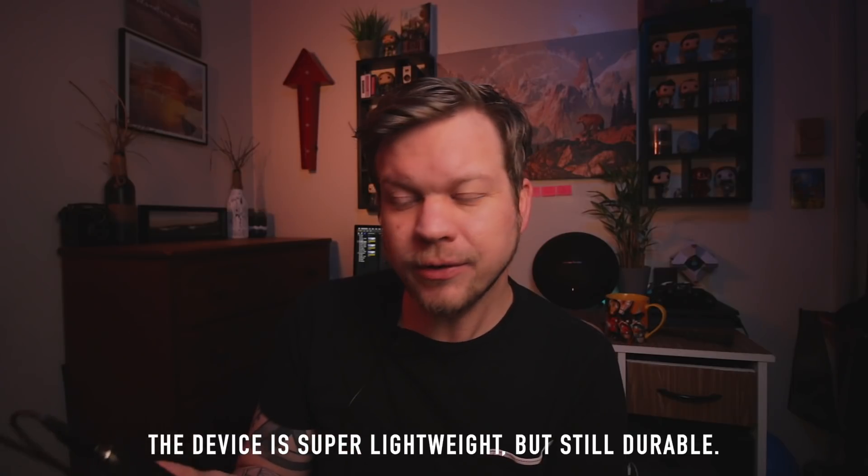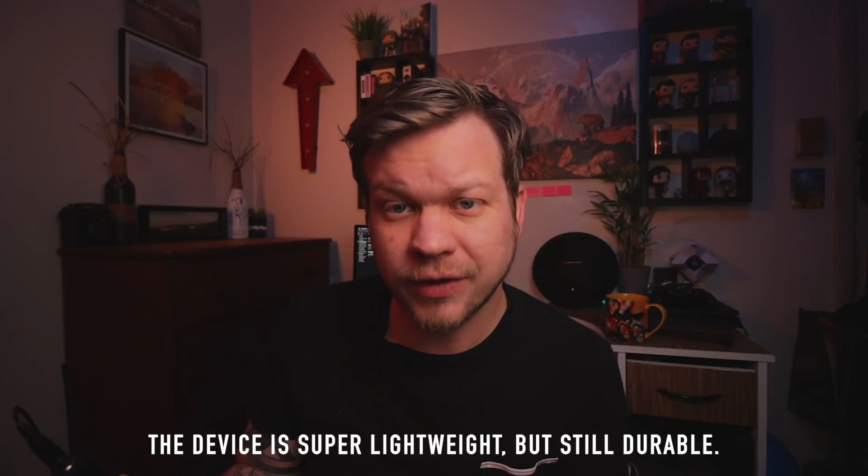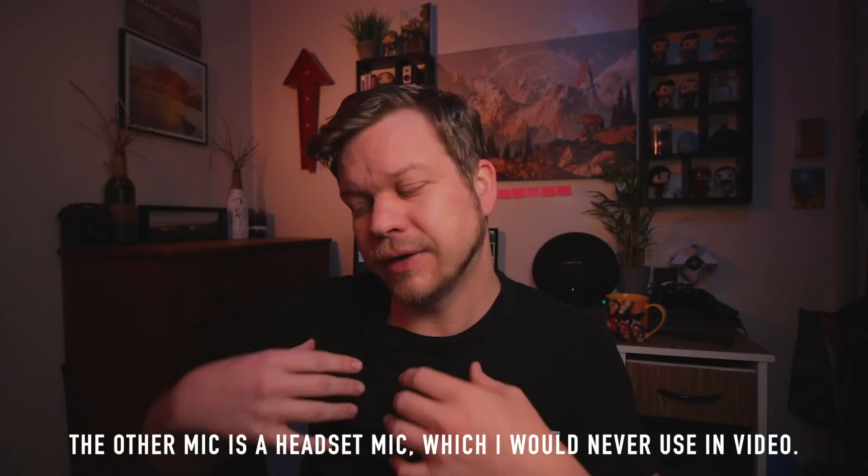Moving on to the build quality, this is made out of plastic but it is pretty durable. From what I've noticed, it's pretty well constructed, especially for something that only costs $30 and is giving you wireless capabilities. This is the whole setup that you see on me right here. It does come with another microphone which personally I think has better quality than this one — let me show you this lavalier microphone here.